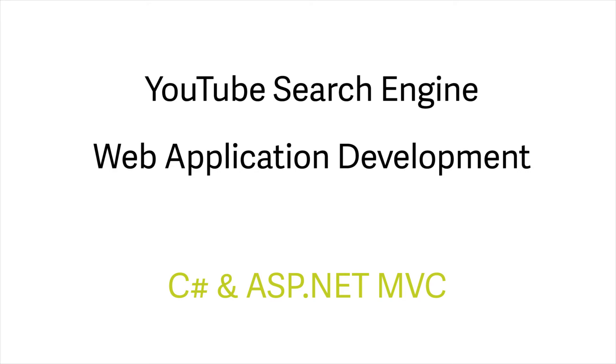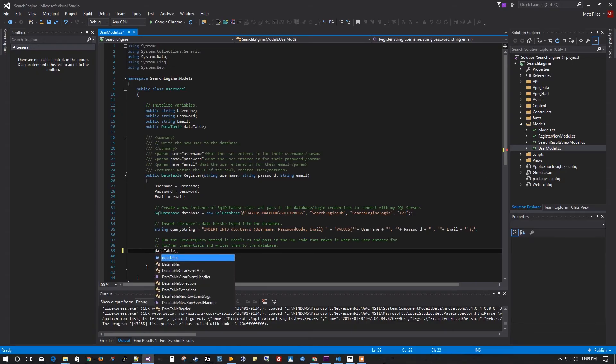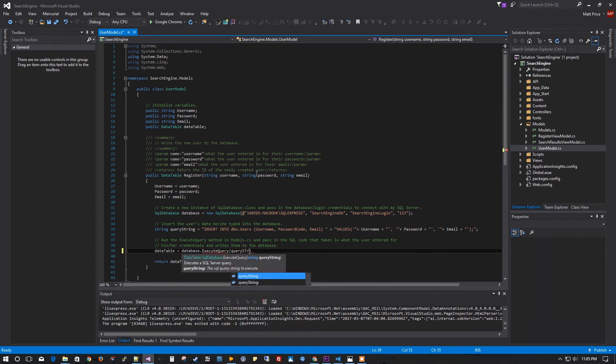Our students have been learning to build web applications using enterprise-level software tools and methodologies. This year, our students built customized search engines, complete with user registration, login, and preferences.